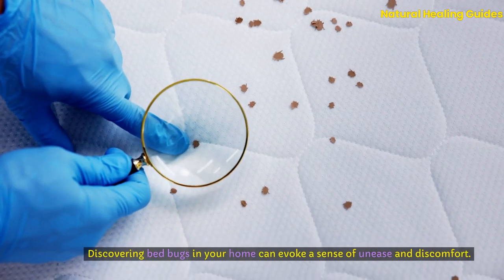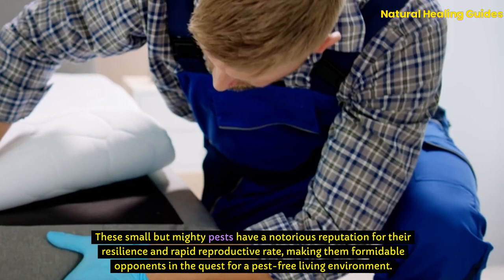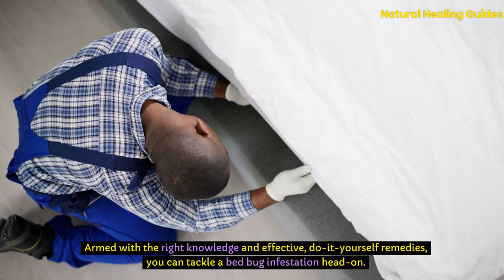Discovering bedbugs in your home can evoke a sense of unease and discomfort. These small but mighty pests have a notorious reputation for their resilience and rapid reproductive rate, making them formidable opponents in the quest for a pest-free living environment. However, the situation is far from hopeless. Armed with the right knowledge and effective do-it-yourself remedies, you can tackle a bedbug infestation head-on.